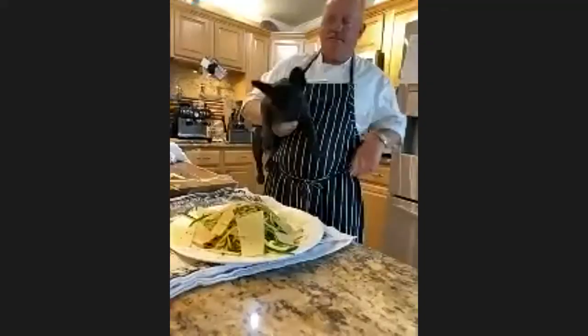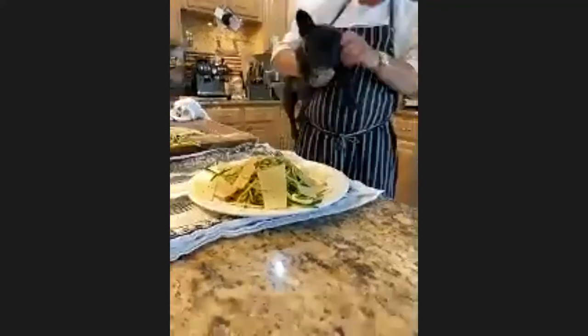It looks like Chef might be joining back on. Sorry — no worries, Chef! It's always technical difficulties these days. Thanks again, Chef — that was fun. Thank you so much, Chef. Thank you everyone for coming. Have a great day. Cheers!